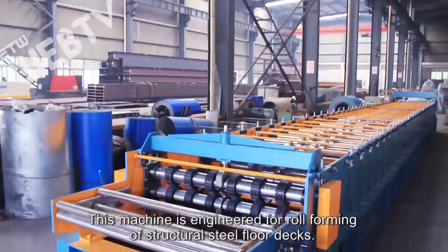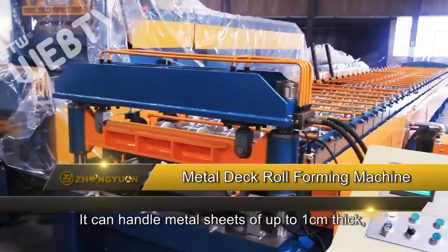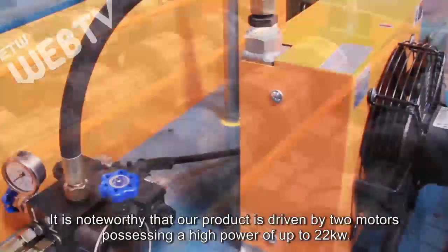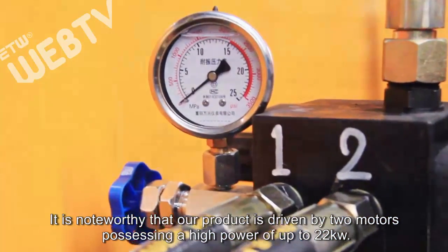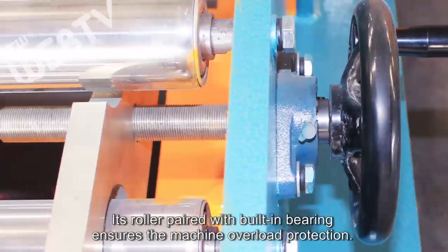This machine is engineered for roll-forming of structural steel floor decks. It can handle metal sheets of up to 1 centimeter thick and its operating speed reaches up to 15 meters per minute. Our product is driven by two motors possessing a high power of up to 22 kilowatts. Its roller paired with built-in bearing ensures the machine overload protection.